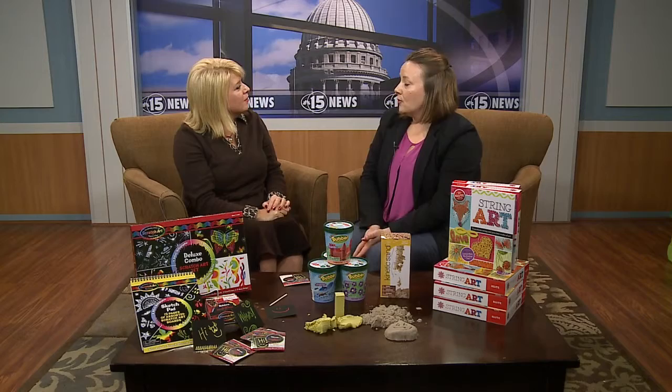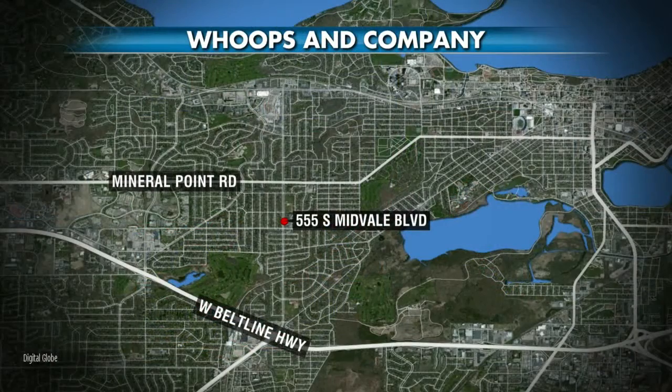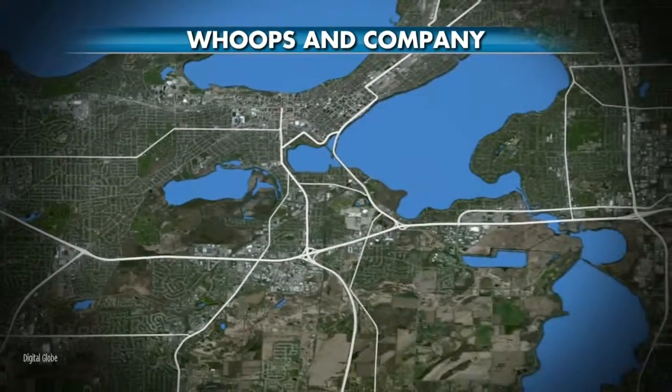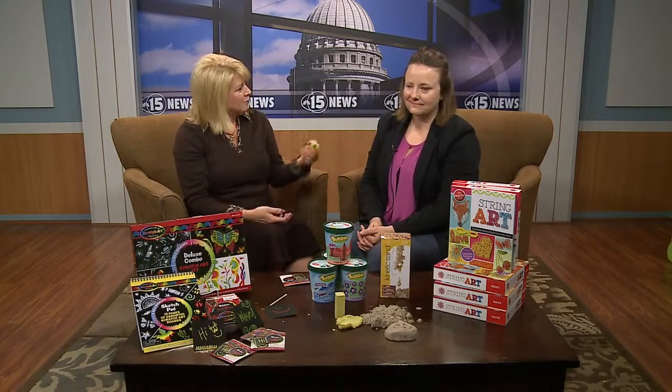Where is Whoops and Company located, Missy? We're in Sequoia Commons on the corner of Midvale and Choque. Your ideas are so awesome every time you're here. This was better than the last — they're all good. Thank you. And we'll be right back. Pretty cool stuff.